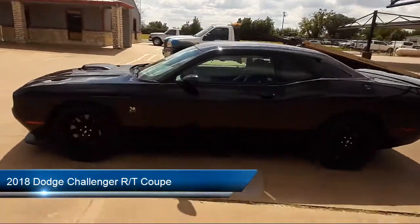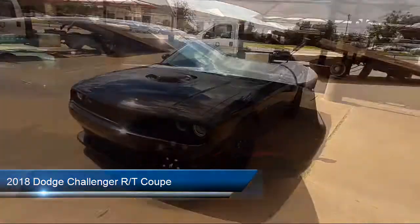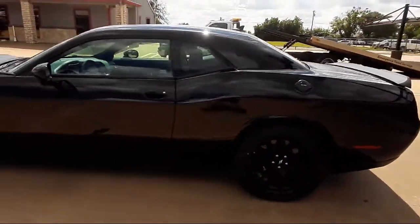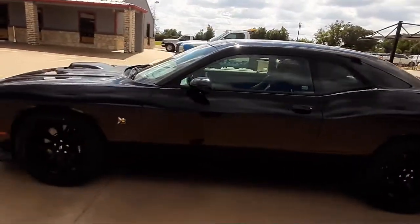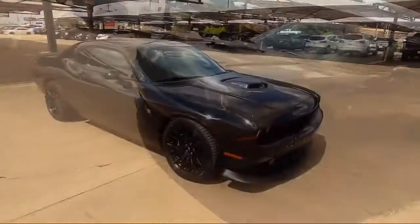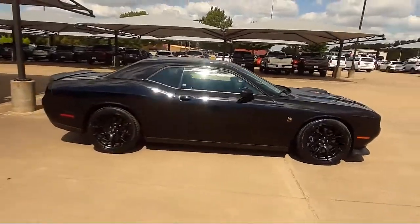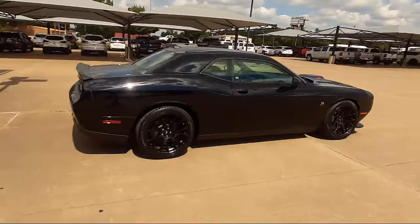This vehicle comes equipped with Apple CarPlay and Android Auto, heated door mirrors, Sirius XM satellite radio, HD radio, rear spoiler, steering wheel controls, split fold-down rear seat, and keyless entry. It has less than 60,000 miles on the odometer.